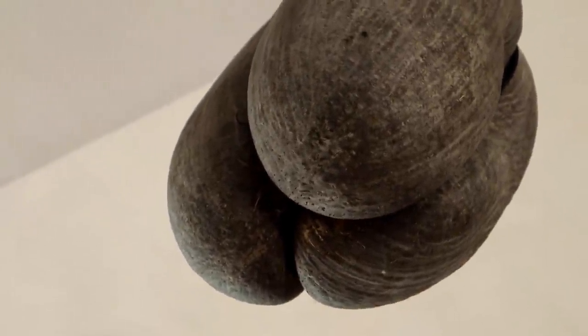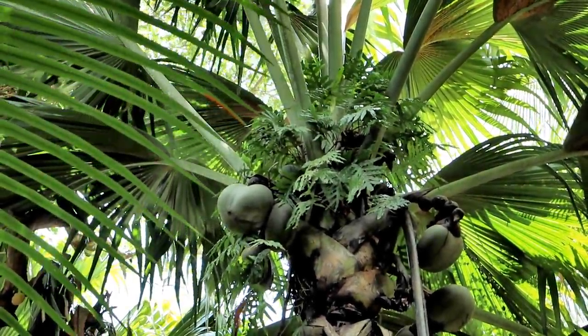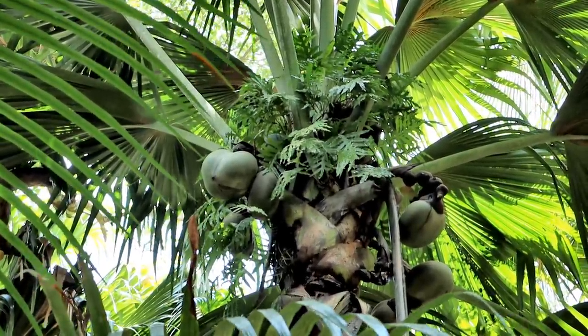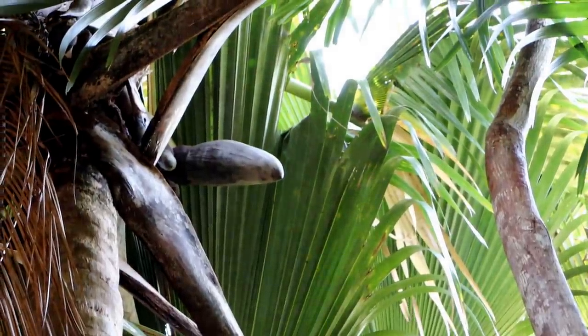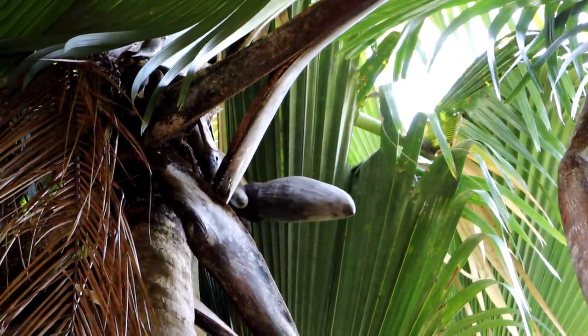Although those multi-lobed varieties are much more rare, you can see right there on the left-hand side a three-lobed Coco de Mer, and there is a single-lobed Coco de Mer up there as well.